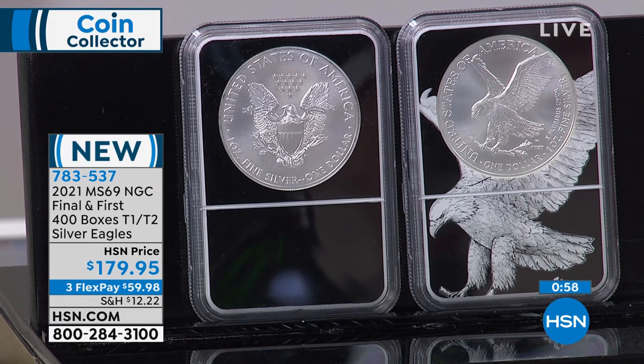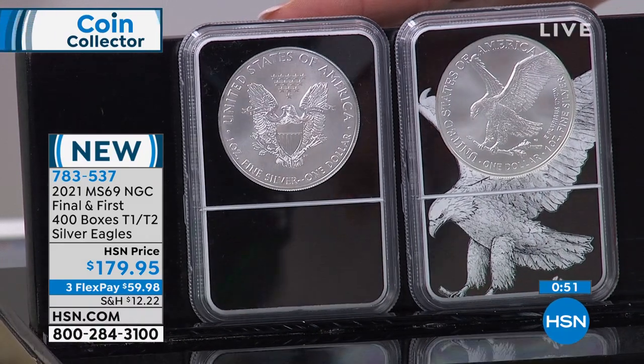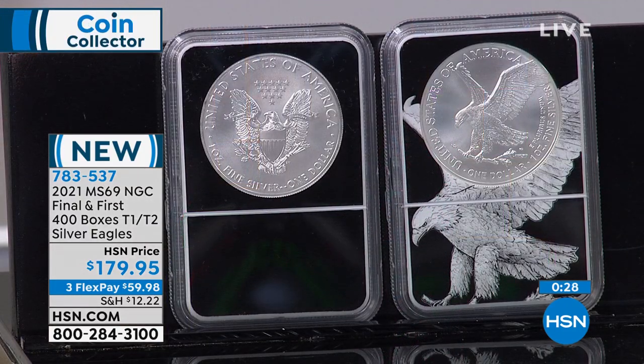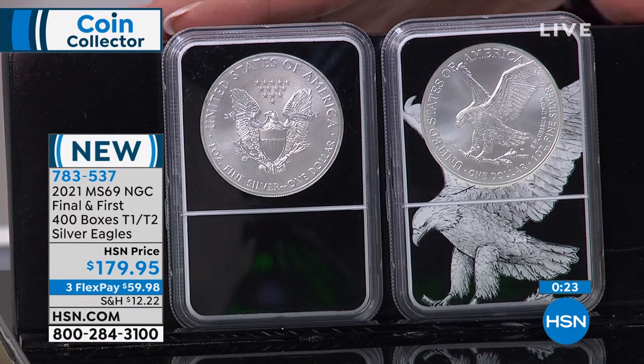You still get to celebrate the transition of the American Silver Eagle — the changeover — and celebrate this once-in-a-lifetime numismatic opportunity. We do have three flexible payments on the MS-69 duo at $59.98. If you choose the Mint State 70 pair, we have nine-month VIP financing — it actually ends up being a little less per month if you choose the perfect grade, which doesn't usually work like that. 783537 is your item number.